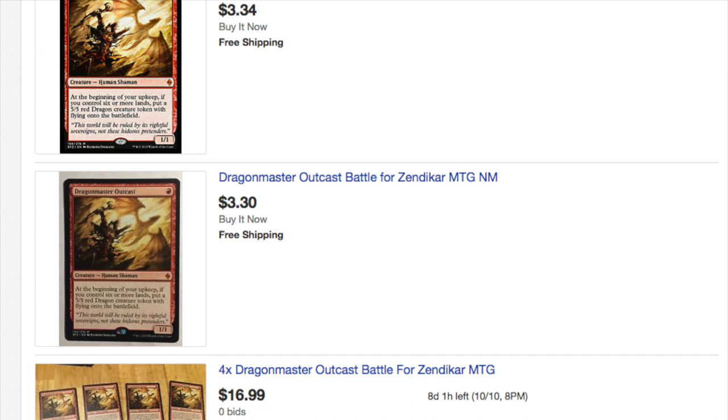I can imagine a scenario where this card becomes $10 again as a regular, but the foil is not going to be a 2x multiplier. The foil is not going to be $20 for the original. If this card becomes $10, I think the foil hits $30 — I think the multiplier is bigger on this one. Remember, the original version — there aren't that many of them. That was Zendikar block, and if you look at what else is in that set, those things are expensive.